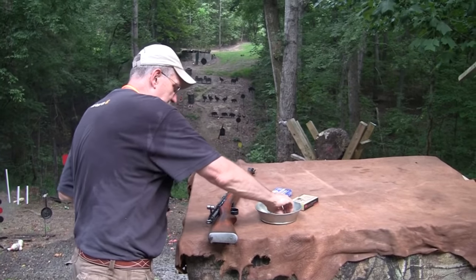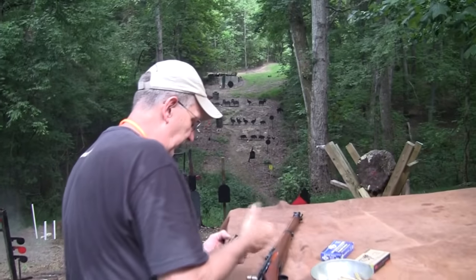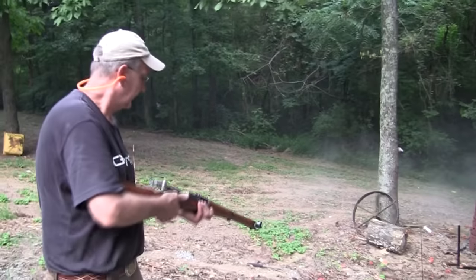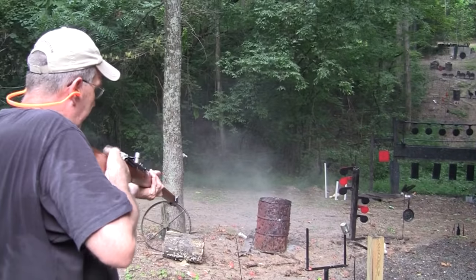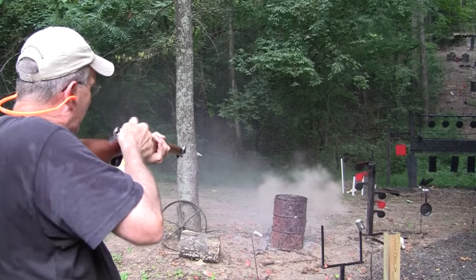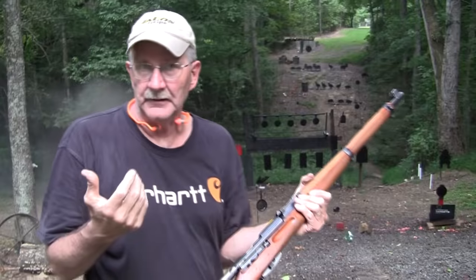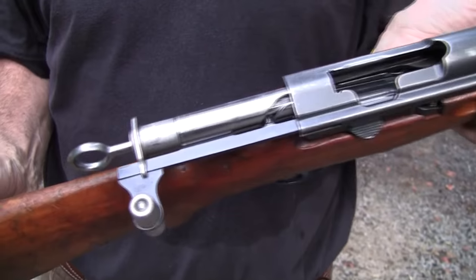Let's put three rounds in and shoot it fairly quickly. What shall we pretend here — that the bad guys, the enemy, have just come over the hill and I've got to do something quick. You always want to make sure the bolt is forward all the way. It's quick to operate, obviously. With some training, you could get to where you could really work it fast. Then you have six rounds — not a bad situation.